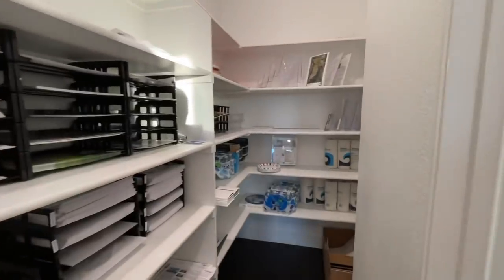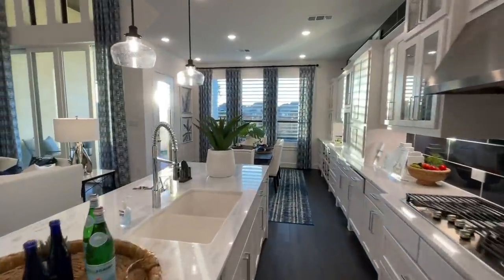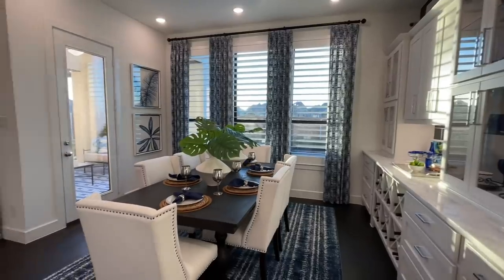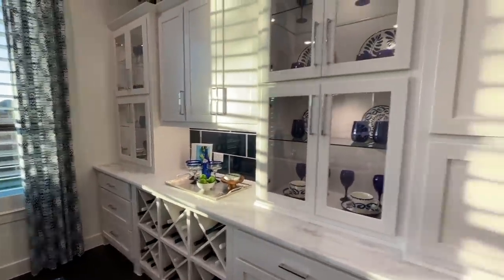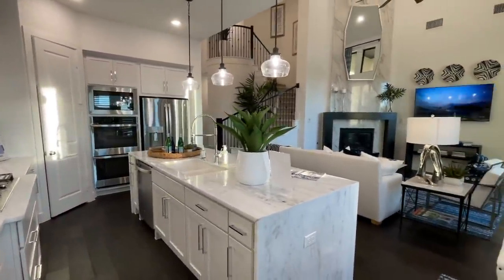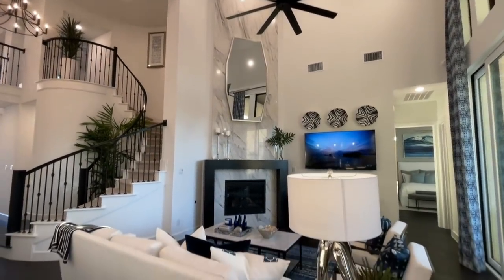We've got a walk-in pantry — I thought it was going to be like a secret pantry room, but you've got a lot of cabinet space. There's kind of a formal dining area here with space for your wines and drinks. High vaulted ceilings throughout. They did a really great job of staging this home.